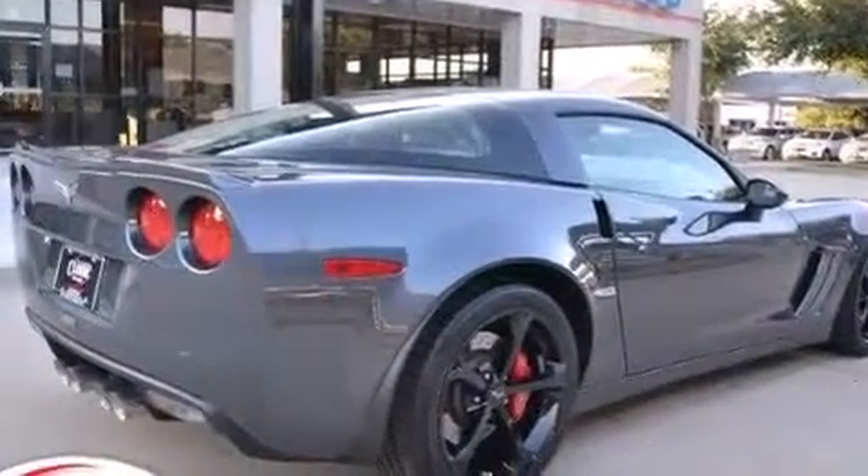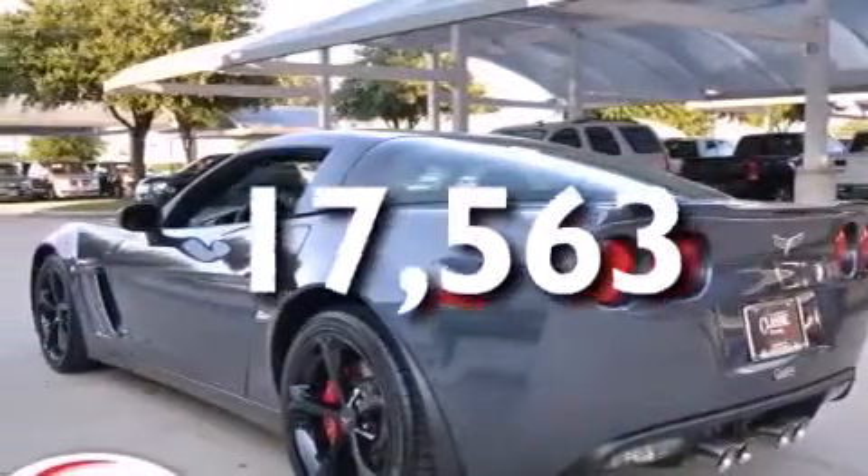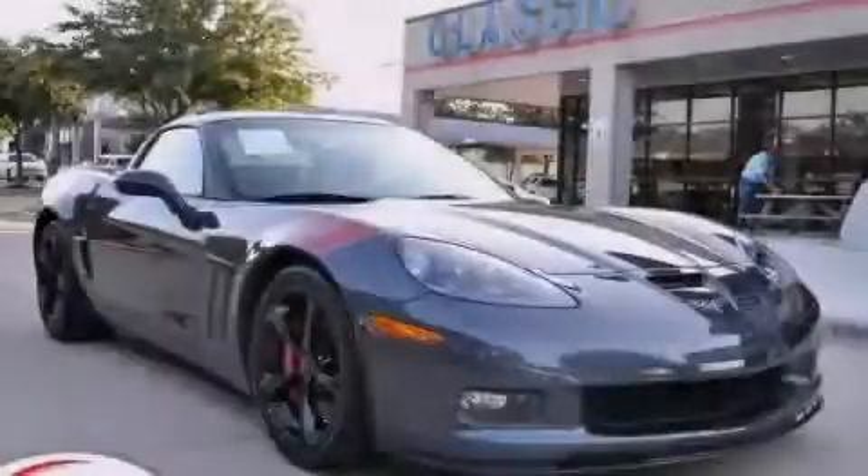Performance tires are included, and this vehicle has less than 18,000 miles. We invite you to contact us today to learn more about this vehicle.